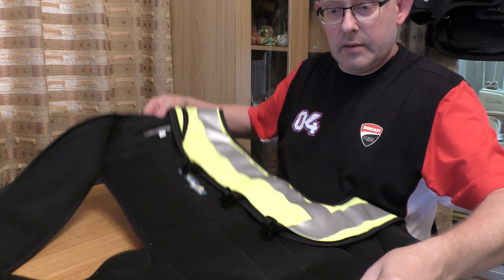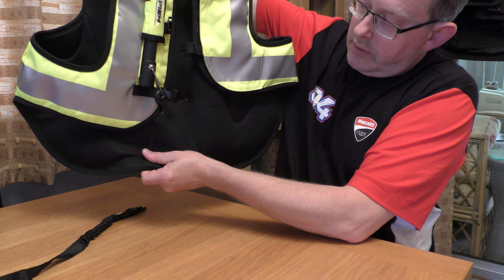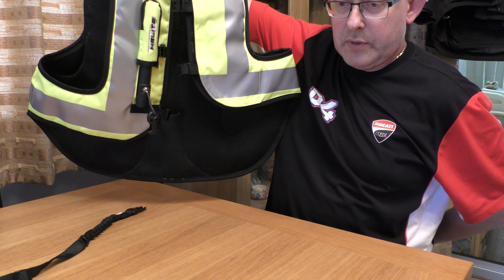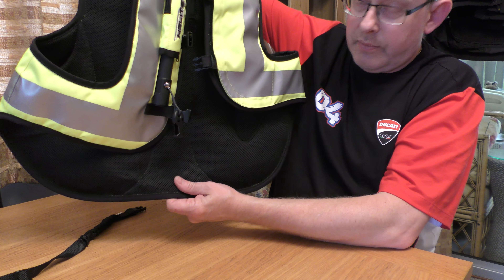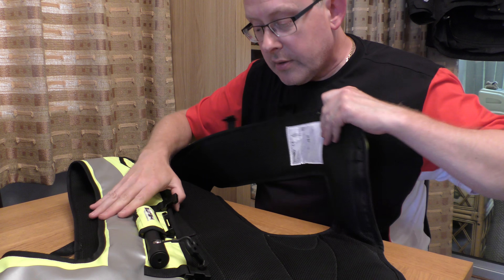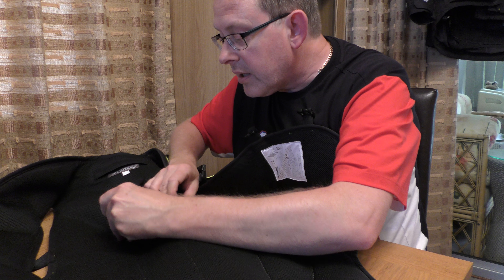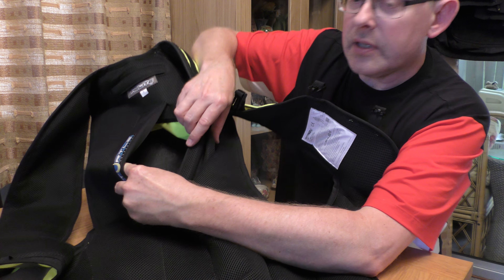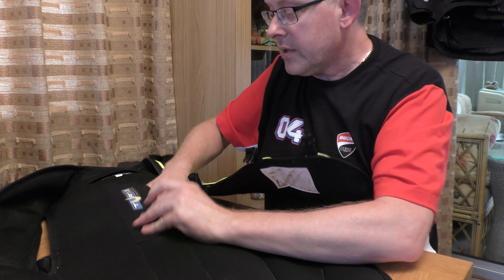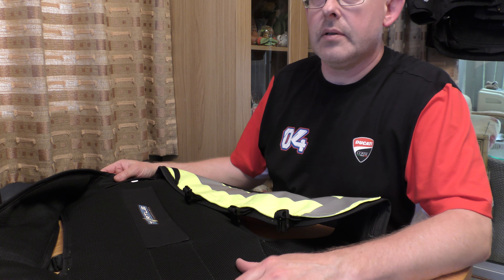Just like car airbags, this will start to deflate fairly quickly — I think 10 to 15 seconds after it's been deployed it will start to let the air out. Obviously this is a replaceable cylinder; there are instructions on how to replace it, and I got one free of charge when I bought this. I think it's a 60 CC cylinder; the extra-large version I believe is 100 CC.